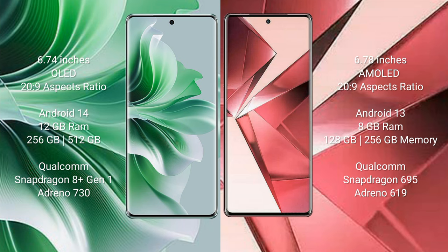The Oppo Reno 11 Pro runs on the Android 14 operating system, while the Vivo V29e runs on the Android 13 operating system.